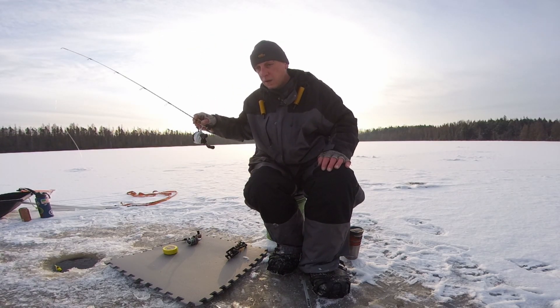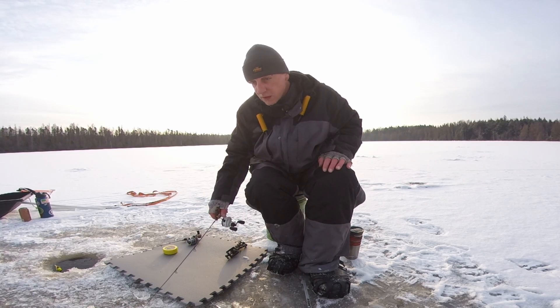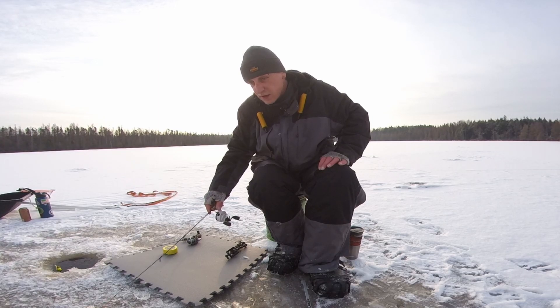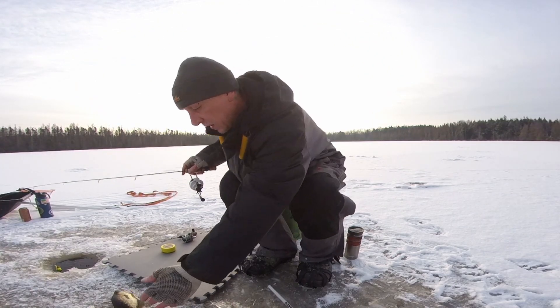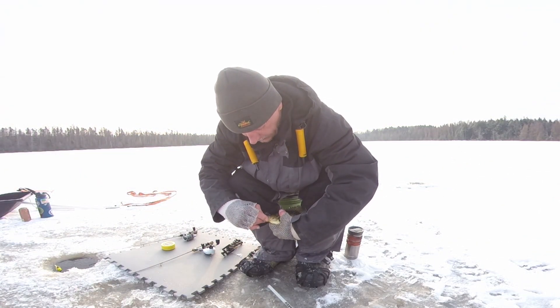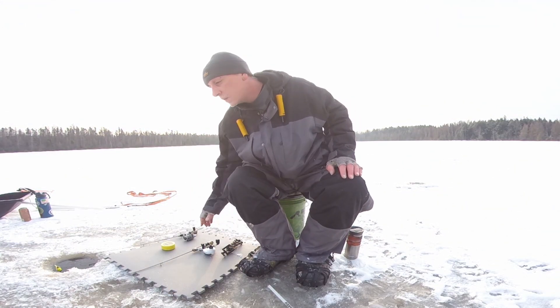Oh, I missed him — he's still here though. See if I can get back in his face. There he comes! I think I forgot how to ice fish, guys. There we go, there we go! Fish number one and I just got here — eight and a half, nine inch crappie. Back you go.